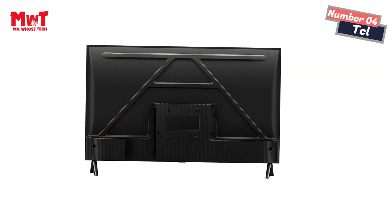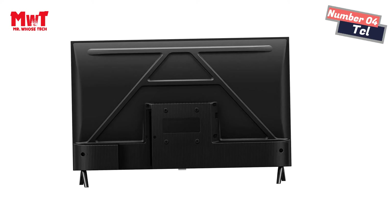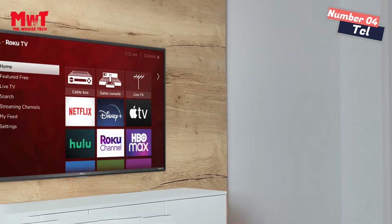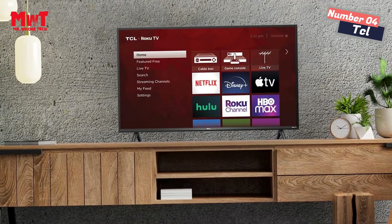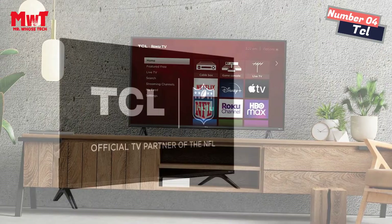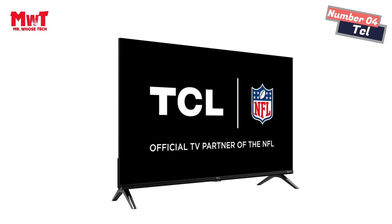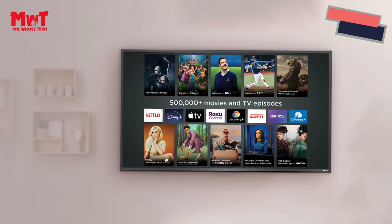Easy voice control — say it, play it. Find movie titles, launch or change channels, even switch inputs using just your voice. Works with Siri, Alexa, and Hey Google. Powerful mobile app — use the free Roku mobile app for iOS and Android as a second remote, or to access features like voice search and control, private listening, and your mobile keyboard for faster typing.